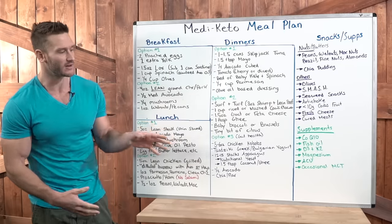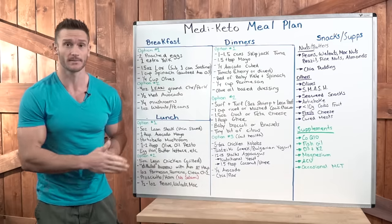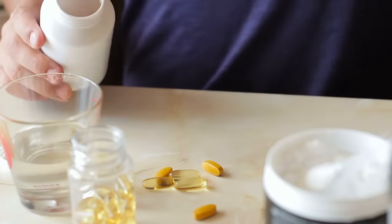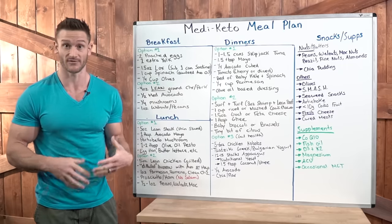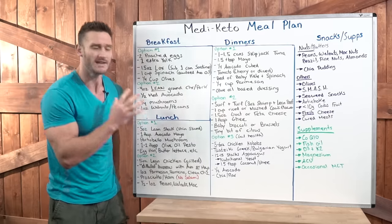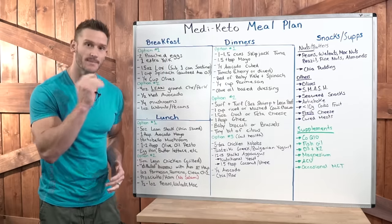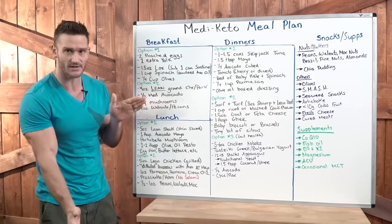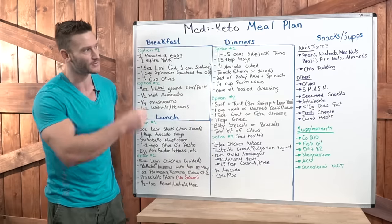Now let's talk about snacks and supplements. The Mediterranean keto diet is probably one of the best diets in terms of not giving you deficiencies — it's very abundant with a lot of what you need. But try not to snack. Every time we snack, we spike our insulin, and when we spike our insulin, we shut off fat burning for that period of time. You're better off having clear lines of delineation between your meals with no blurred lines from snacking. But if you must, here's what you can go for.